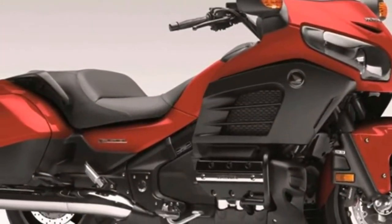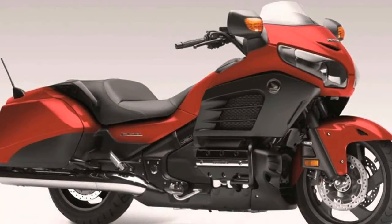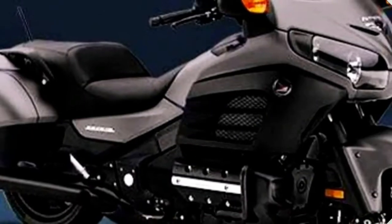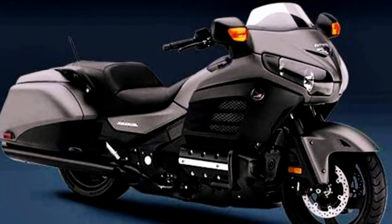The Honda Goldwing is synonymous with luxury touring and has solidified itself in the genre over the past 40 years. Very few motorcycle companies can tout that kind of pedigree on one single motorcycle.